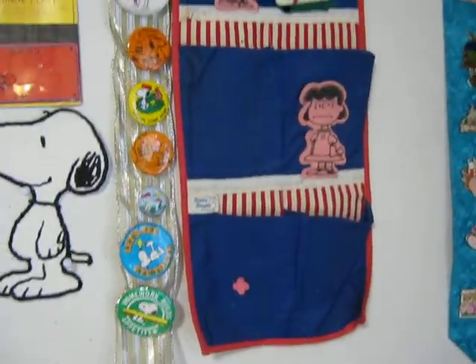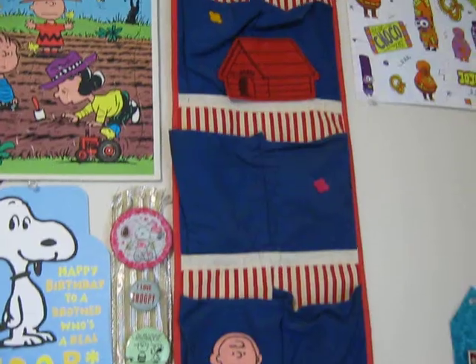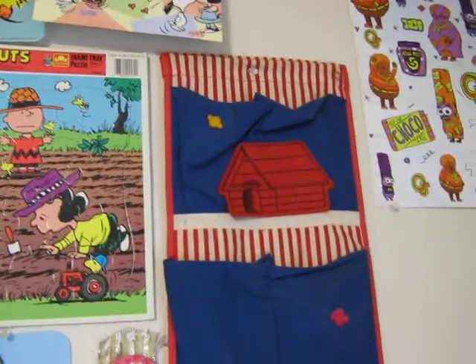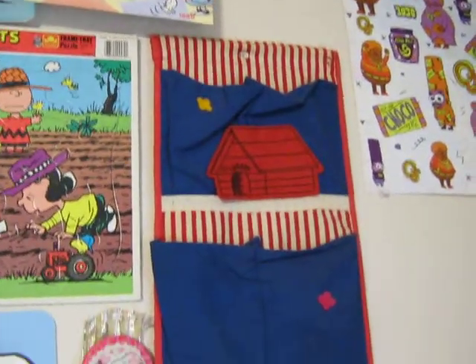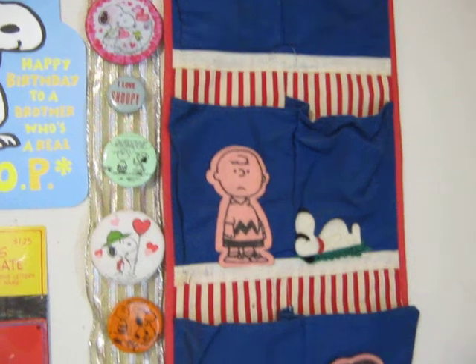Now this thing is incredible. It's either from the late 60s or early 70s and it's a child's shoe holder, I assume. And it came with these great old felt appliques.